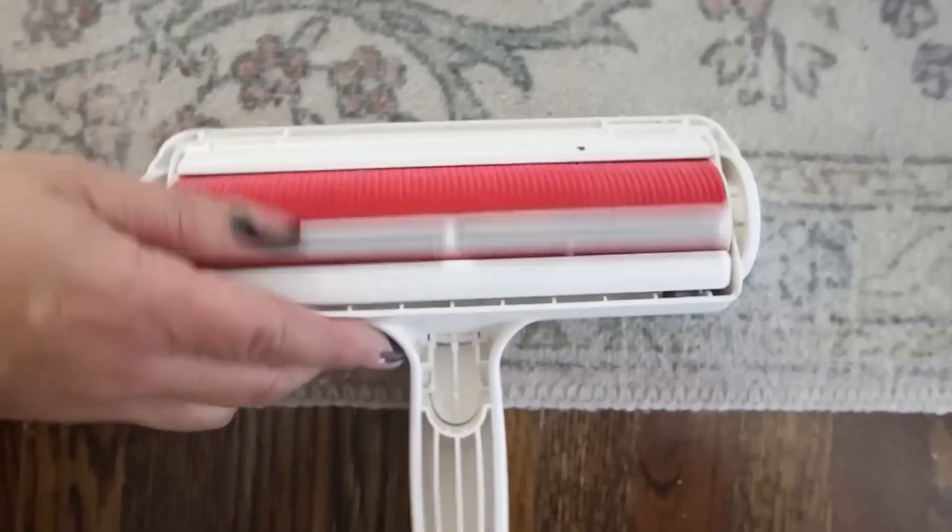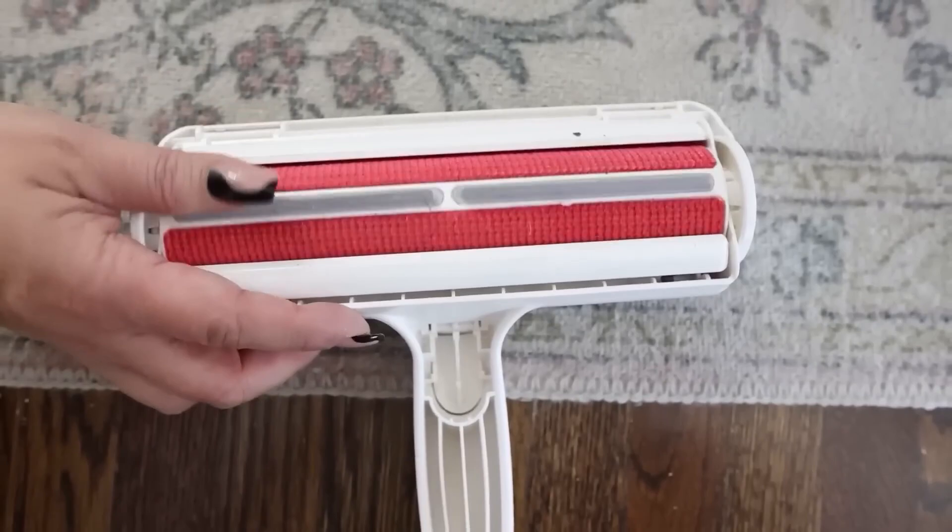I love that there's no batteries, chargers, or anything needed to use it. It just simply picks up the hair. Really easy. If you don't have one of these but you struggle with pet hair, you may want to consider picking this up.